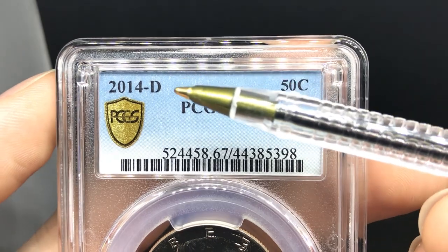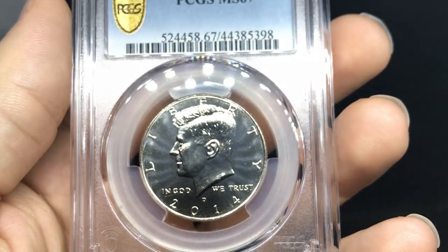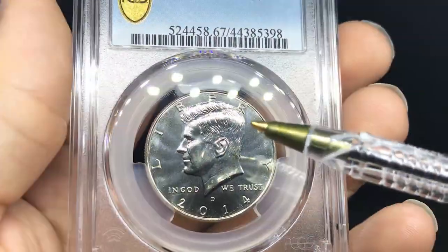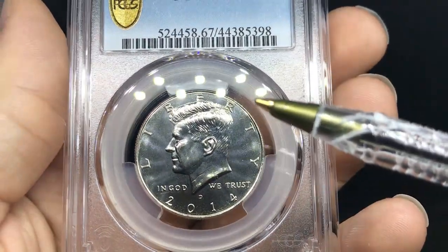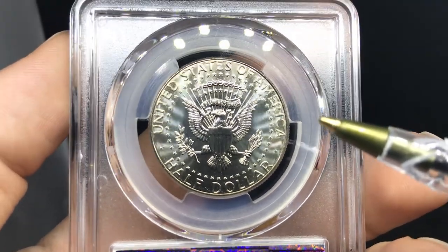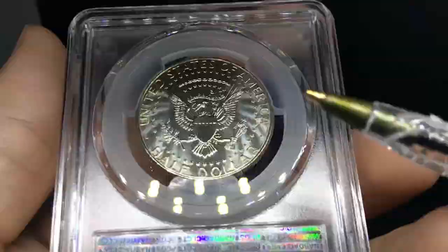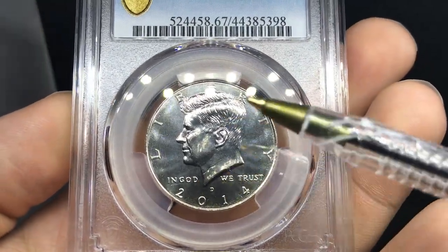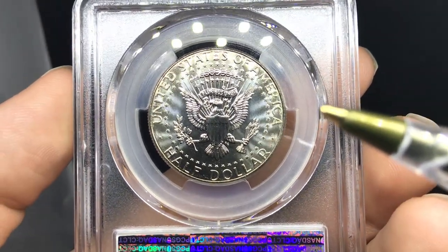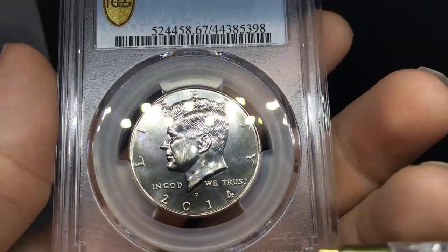The next one is a 2014 Denver Kennedy half dollar. Tylon sent a few coins into this order as well. We thought this one had a chance at proof-like. When looking at the fields, it is a business strike, but it does have a nice contrast. When you flip it over, you can see these cartwheels — and I think that might be the problem. For a proof-like coin, you want the fields to be completely black. I think the proof-like eye appeal was really on the obverse side with deeper mirrors, but on the reverse it just wasn't enough. Sometimes a coin like this takes multiple submissions to get it right.